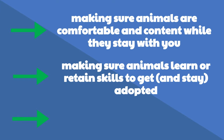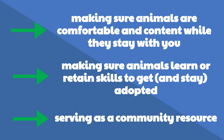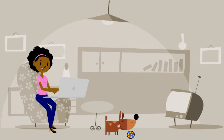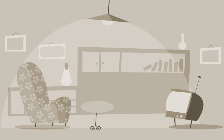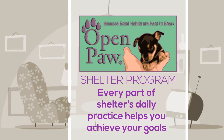Making sure they retain or learn the skills to get and stay adopted, and serving as a community resource — helping current and future pet owners learn about training and behavior so they have the knowledge and skills to keep their pets in their original homes for their whole lives, rather than feeling forced to surrender or abandon them. The Open Paw shelter program is designed so that everything you do in your shelter's daily practice helps you achieve those goals.